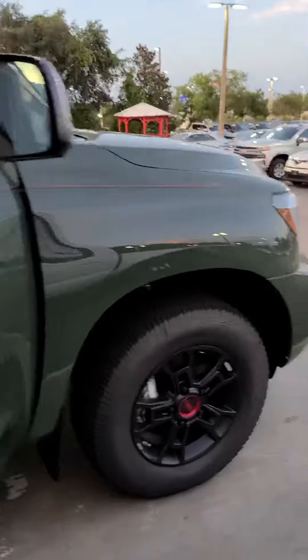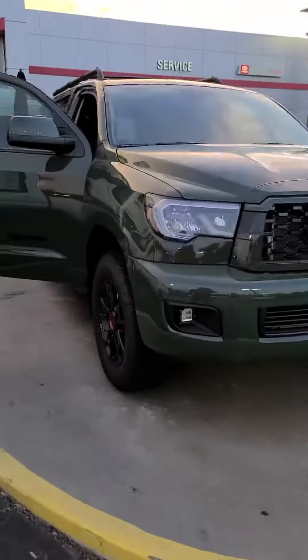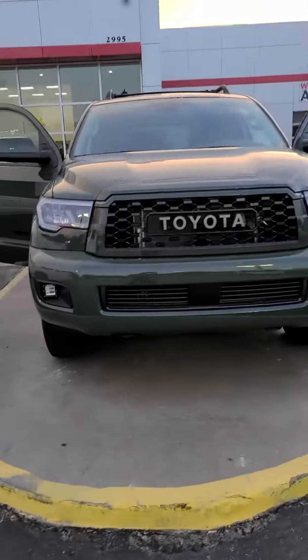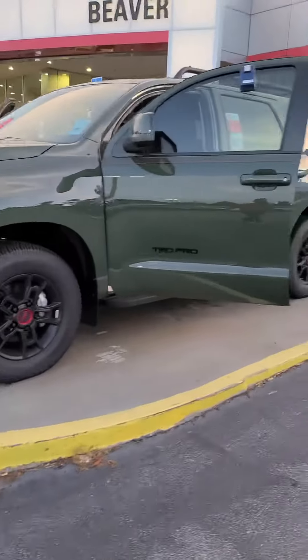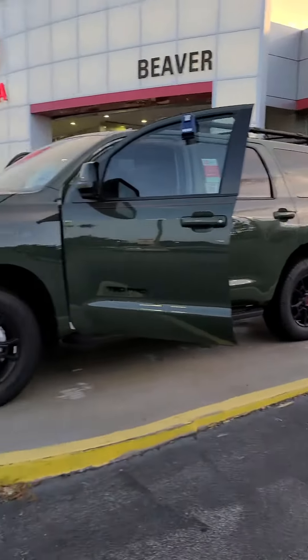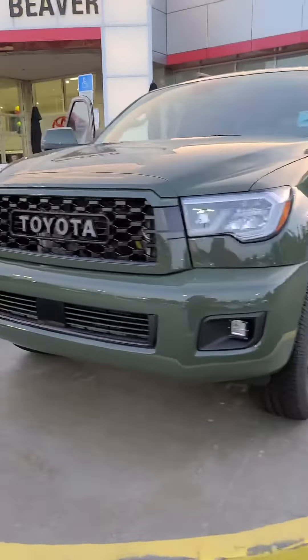This is a new car so you do get our awesome 20-year warranty on the powertrain. This could be in your driveway. It's Seth at Beaver Toyota and you're looking at the TRD Sequoia Pro. You guys have a blessed day.